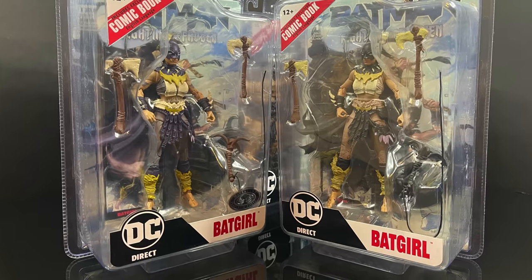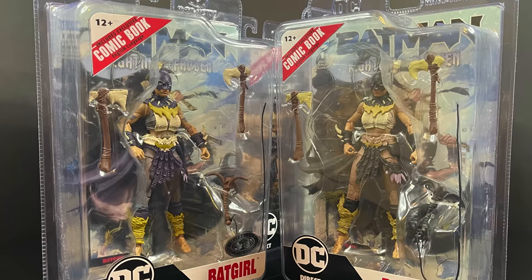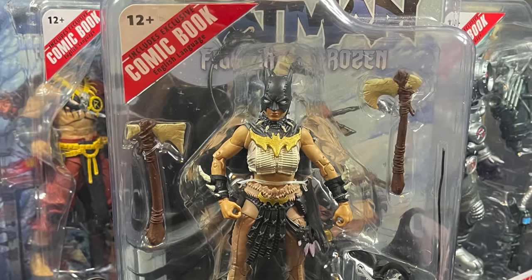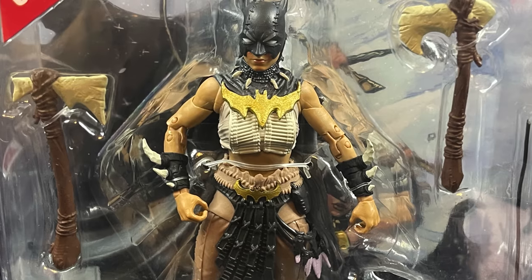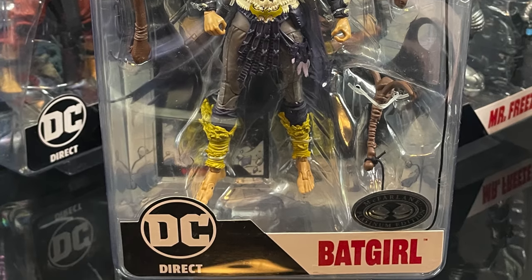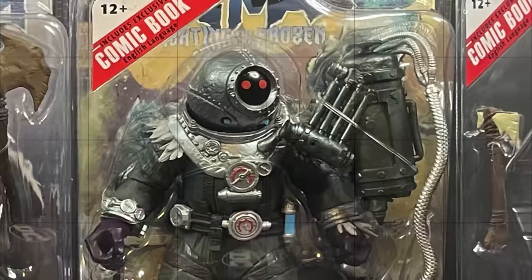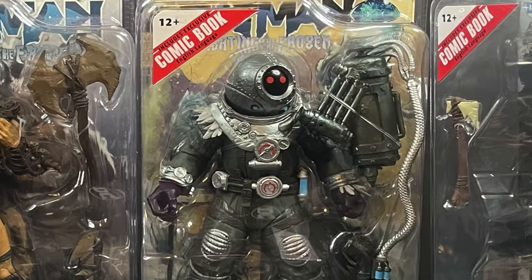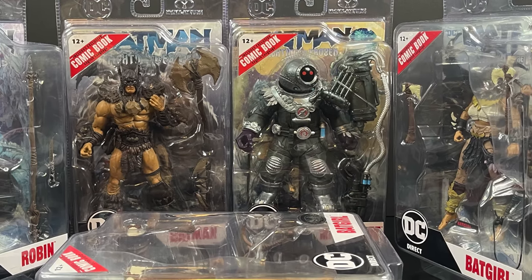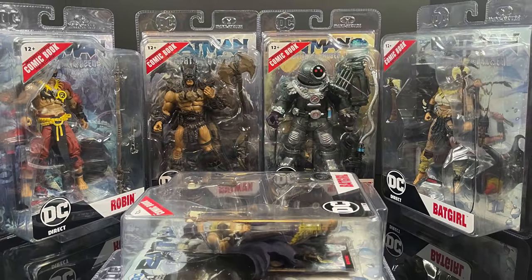There will be two versions of Batgirl: a standard and a platinum chase. Think of the platinum chase like a Funko Pop - it's rare, randomly inserted, no specific store. The standard Batgirl will have a black cowl, she looks pretty cool. The platinum chase will have a purple cowl along with some other minor changes. This will be an absolute blast - grab a nice hot cup of coffee for this look at the brand new McFarlane Toys DC Direct 7-inch Page Punchers line, 'Fighting the Frozen,' in those really sweet old-school clamshell cases.